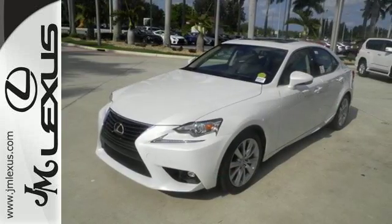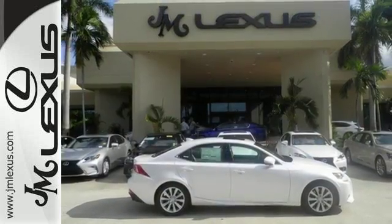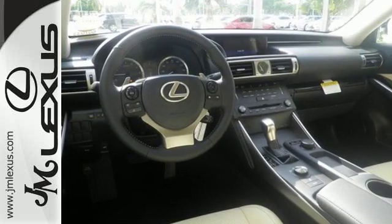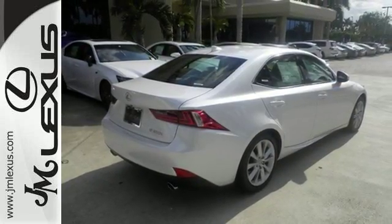With Homelink, Siri Eyes Free and Bluetooth, the dignified cabin is generous in quality and space. The illuminated entry system, Lexus Inform and Lexus personalized settings encourage your excited anticipation to get behind the wheel.